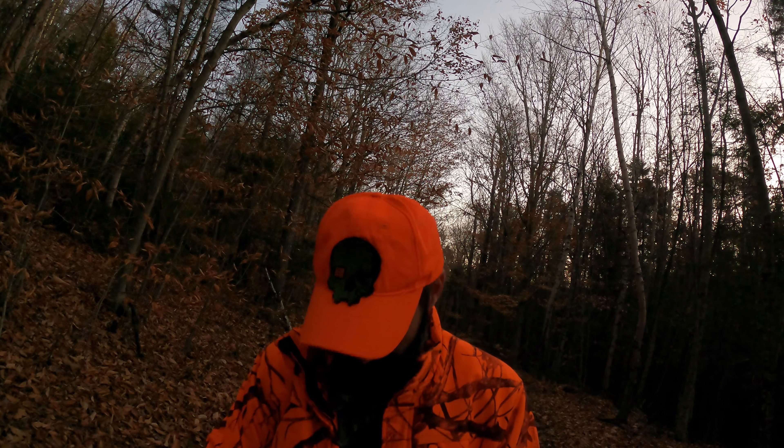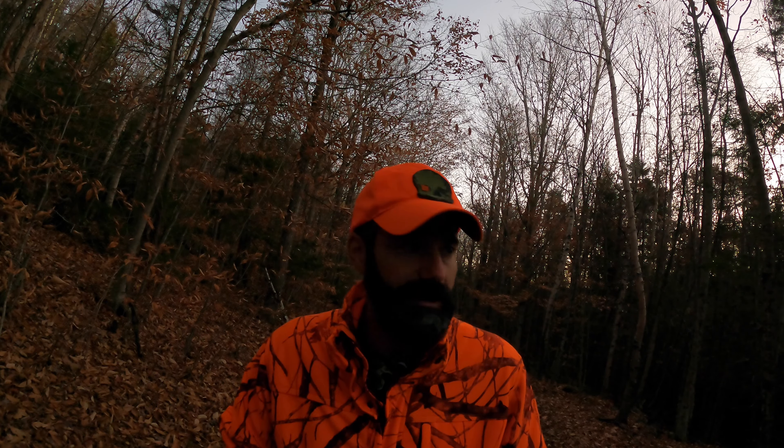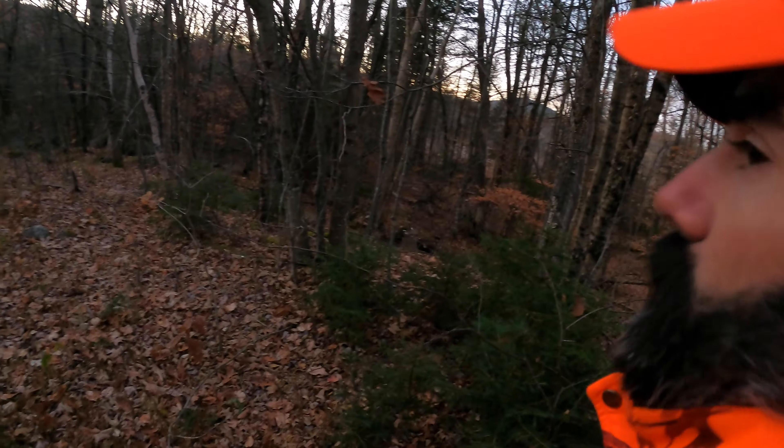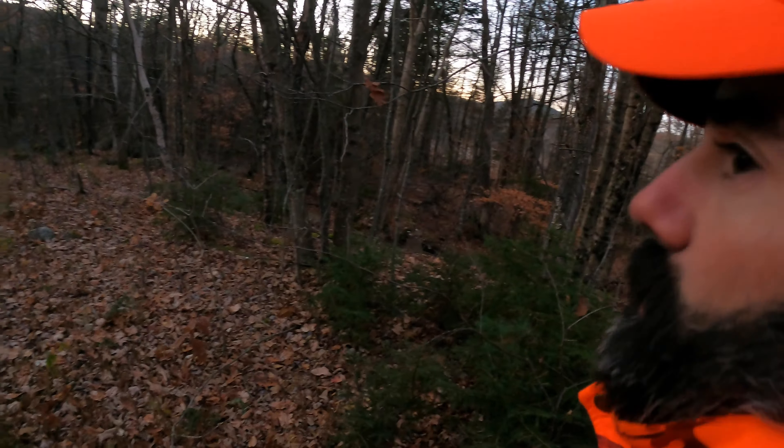There's definitely a couple good bucks in here. Finding a big one in the big woods though is kind of like a needle in a haystack right now. So I got the grunt call, I got some rattling bones, and I'm going to get moving, get over in there, pick a spot where I can see a little bit, and make sure it's not near any babbling brooks or streams so I can do some calling.